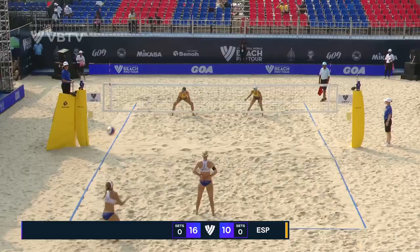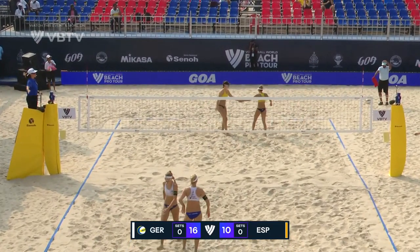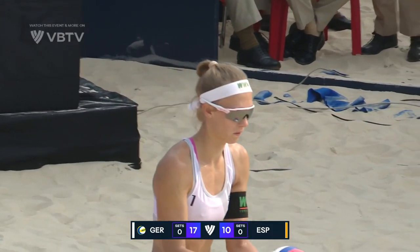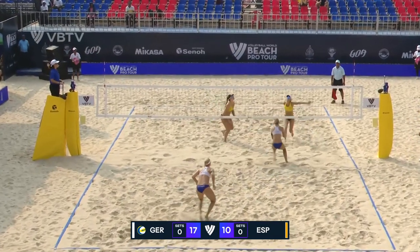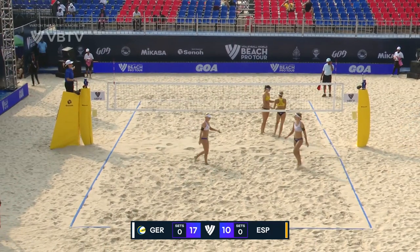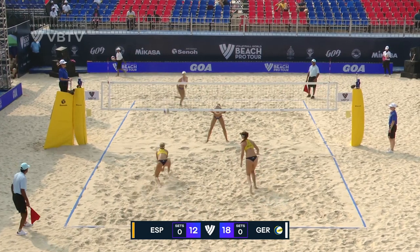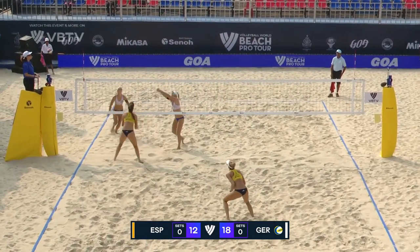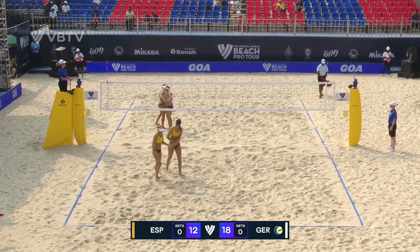Alvarez left the sand, kind of a reading shot it looked like, and that one caught some sideline from Spain. Germany also taking advantage with some phenomenal serving. Overpass — another chance for Germany and Itlinger — and that is hammered up the middle, so 19-12 now.